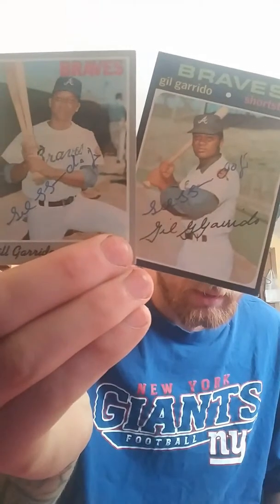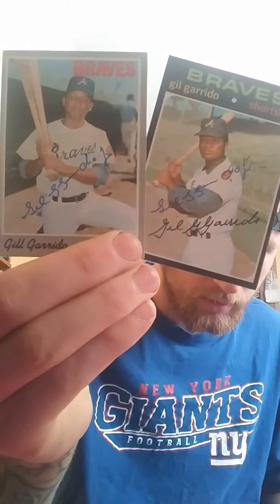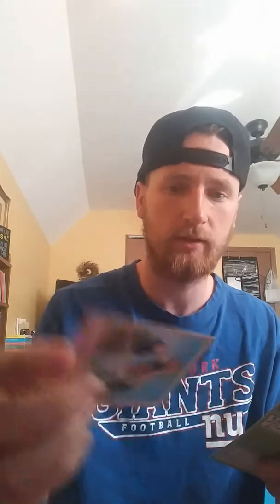This next one came in about 3 months — it's Gil Garrido, I think that's how you pronounce it, former Brave. This one came in just yesterday after a long wait, and it's Bill Locker, signed 2-of-2.